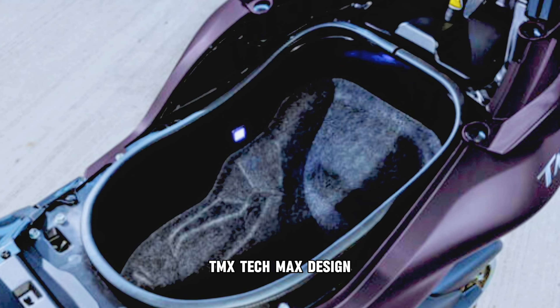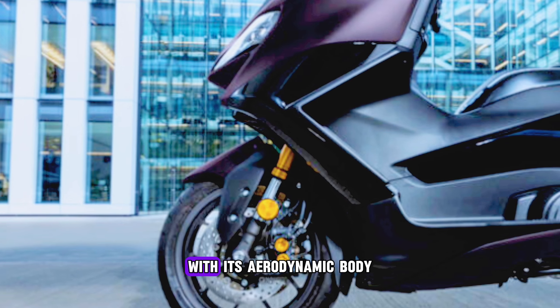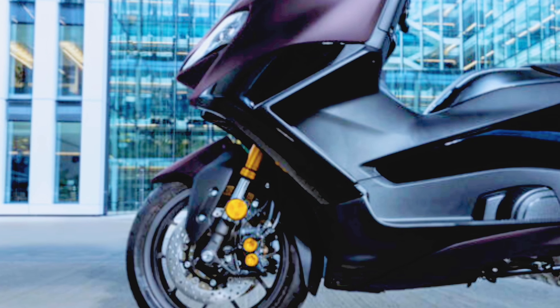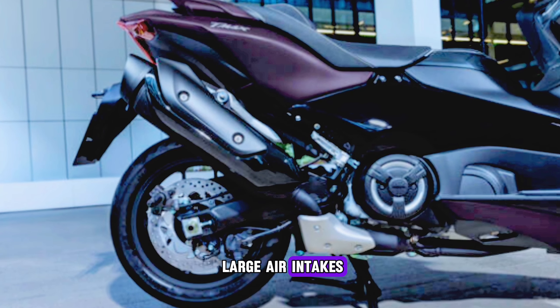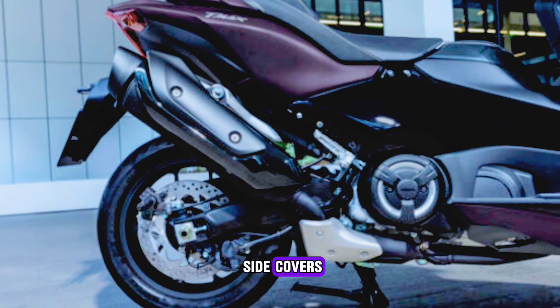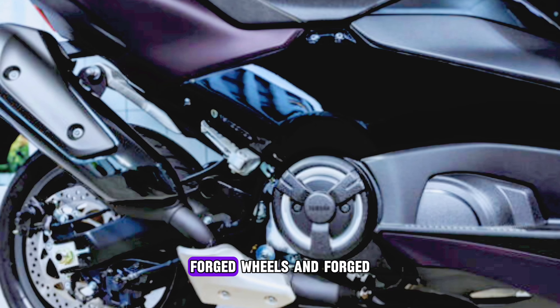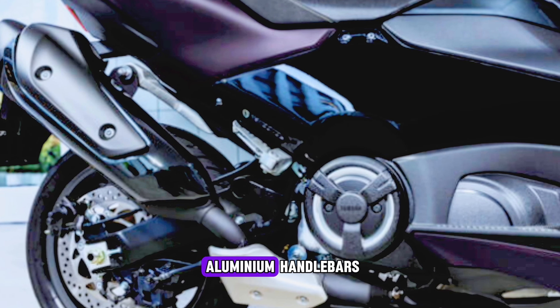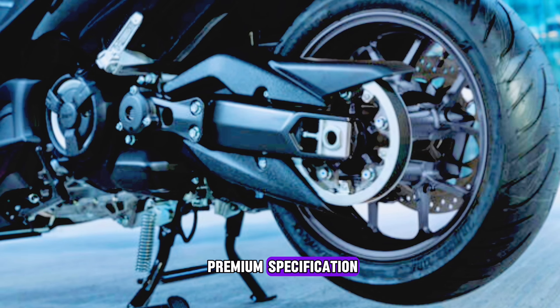TMAX TECH MAX design moves one step closer to the supersport motorcycle world with its aerodynamic body. Slimmer dual LED headlights and front wings with large air intakes, as well as boomerang side covers, lightweight spin forged wheels, and forged aluminum handlebars underline this sports scooter's premium specification.